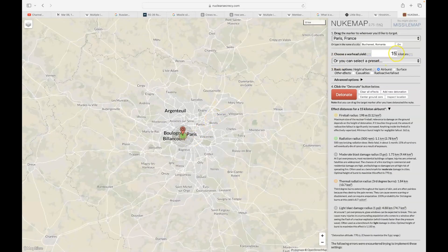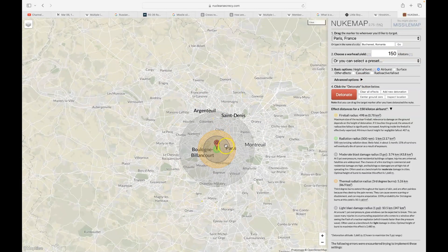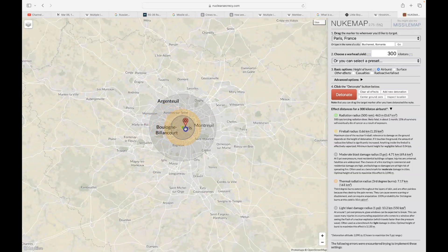Moving to Paris, France — dropping the 15-kiloton Little Boy bomb in the middle of the city does significant damage. But the 150-kiloton warhead does much larger damage, meaning four of those at 150 kilotons each would completely destroy Paris. At 300 kilotons, a single warhead appears sufficient to destroy Paris alone. Four of them would destroy the city and everything around it.